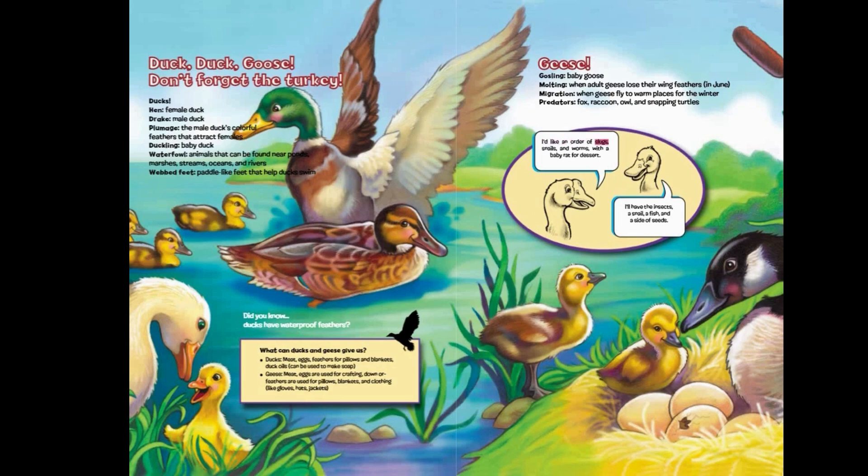What do ducks and geese eat? One might order slugs, snails, and worms with a baby rat for dessert, while another enjoys insects, a snail, a fish, and a side of seeds.